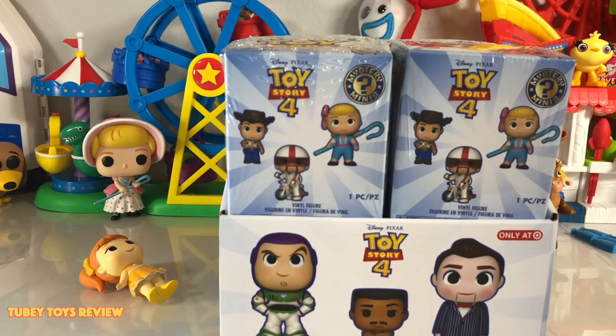There are 18 to collect in all, including three exclusives. You're going to be able to find these now in store. Make sure you check on the end caps facing the actual main aisle — not the back of the aisle, but make sure you go to the front end cap of the toy section.